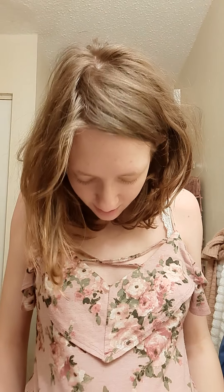My sister actually gave me this shirt and I didn't like it at first, but I really like it now. Anyway, you guys take care!